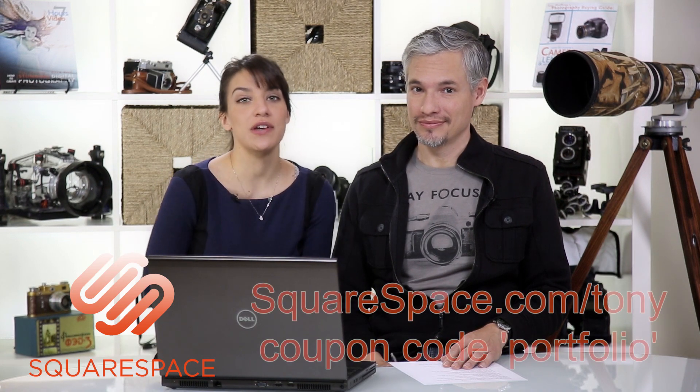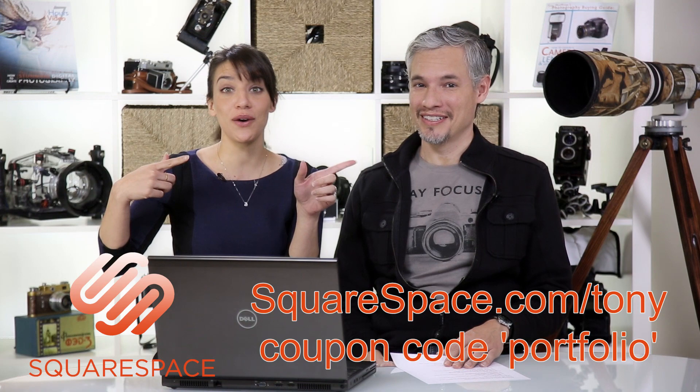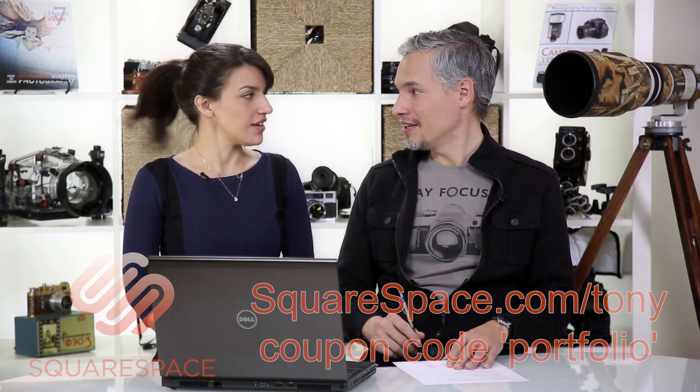Hi, I'm Chelsea. And I'm Tony. Welcome to our portfolio review brought to you by Squarespace, the all-in-one platform that makes it fast and easy to make your professional website or portfolio. If you want 10% off, go to squarespace.com/Tony and put in the coupon code Portfolio. Let's get started.